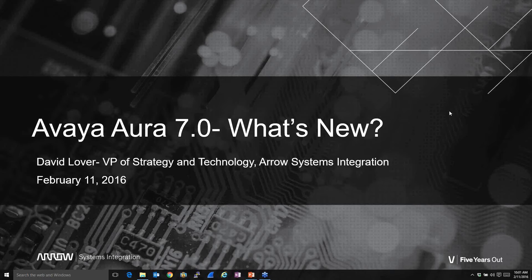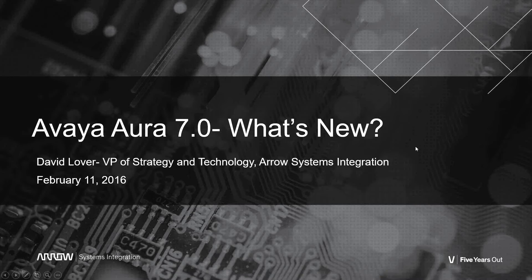This is Dave Lover, Vice President of Strategy and Technology for Arrow Systems Integration. Today we've got a really cool topic — it's all about Avaya Aura. Most people know there's a new version out; it actually came out back in August of 2015. Even Avaya has been keeping it low-key, but I'm a big fan of this release and what it has to offer.